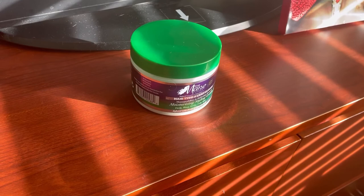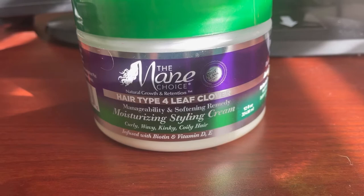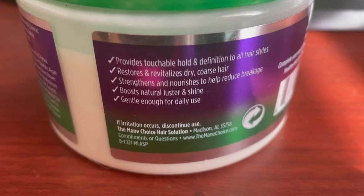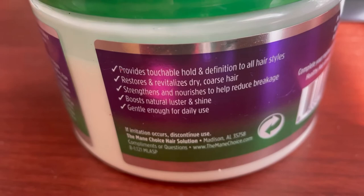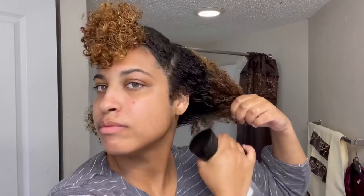Last but not least is the Main Choice Natural Growth and Retention Hair Type 4 Leaf Clover Manageability and Softening Remedy Moisturizing Styling Cream. Key ingredients are clove oil, black seed oil, and aloe vera. It claims to provide touchable hold and definition, restore and revitalize dry coarse hair, strengthen and nourish to help reduce breakage, boost natural luster and shine, and is gentle enough for daily use. This product is truly amazing — the smell is amazing, and the texture surprised me. It's very loose and creamy, not thick like most styling creams, which is similar in consistency to most Main Choice gels but feels creamy and not super sticky.